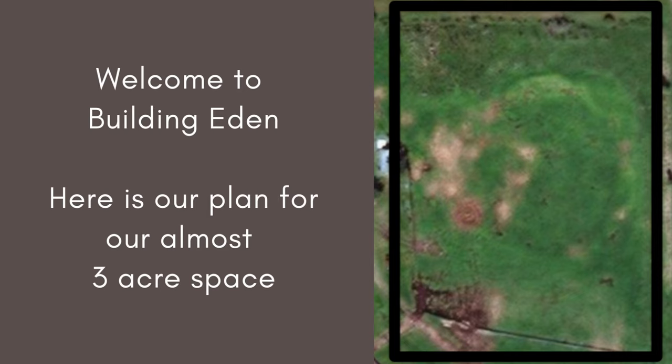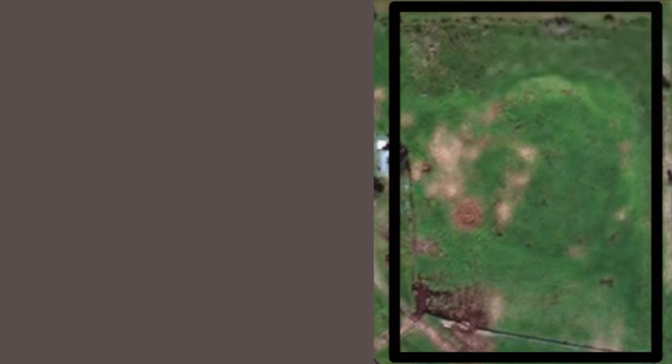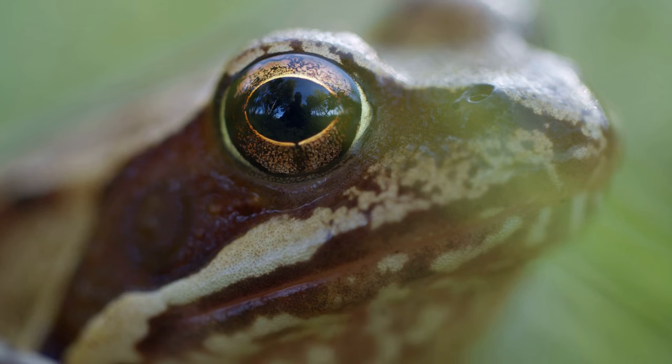Welcome to our Building Eden project. The space here is what we'll be using for the project — it is almost three acres with about two and a half acres of usable space. This section of land is a marshy seasonal waterway which offers a lot of groundwater for the area, but it's also a nice ecosystem for our local frog population.